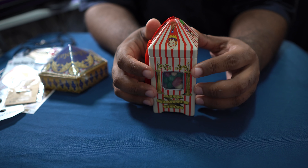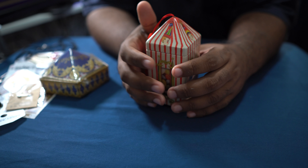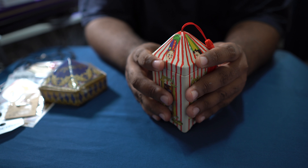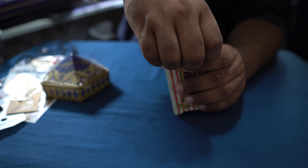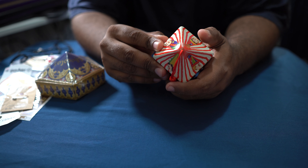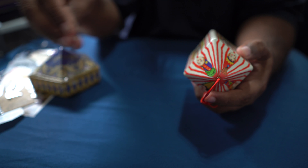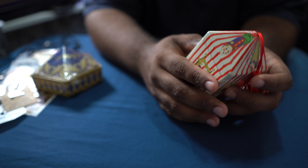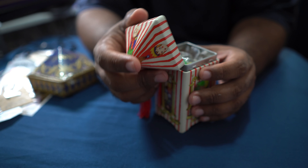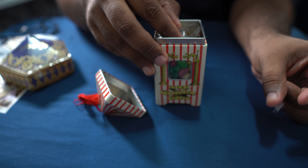These are the Every Flavor Beans we picked up from the Harry Potter store. My wife had a very keen eye because we almost picked up the cardboard box version — it looked exactly the same — but she spotted that they actually had a tin can version. We ended up picking up the tin version, which I'm super excited about. There's a sticker on the side and I haven't opened it yet.